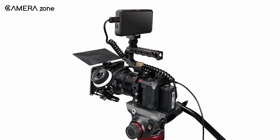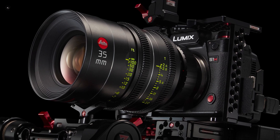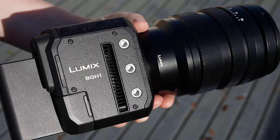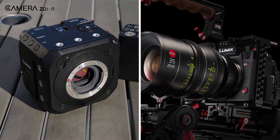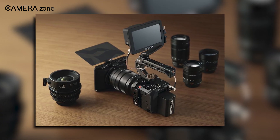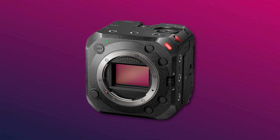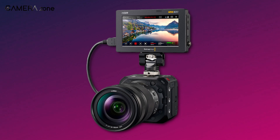Overall, the new Panasonic BS-1H is more like a cinema version of the S1H in the body of the BGH-1. Though it is also an upgraded version of the BGH-1, Panasonic wants users to use both cameras in a multi-camera production setup — designed to work in conjunction with other cinema cameras. Panasonic has already announced the camera, but we might not get it before November. With a price tag of $3,500, would you like to buy the new Panasonic BS-1H? Let us know in the comments.